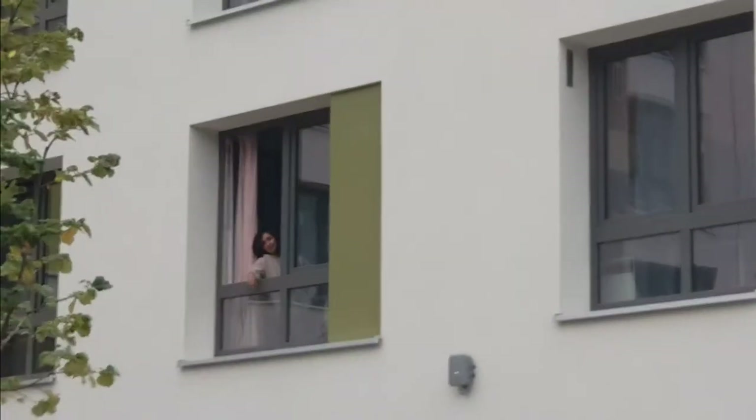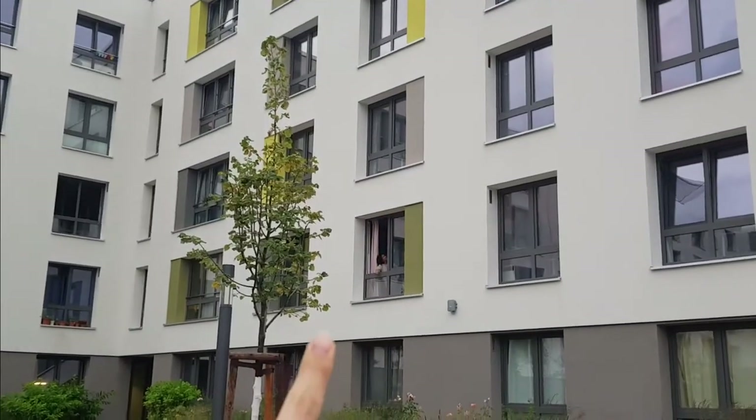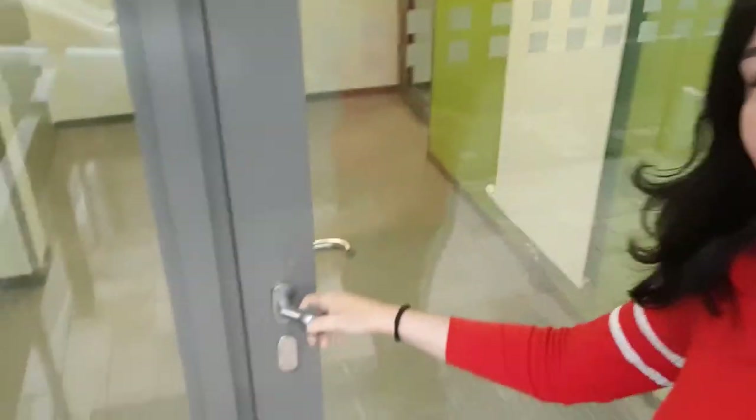Look, there is my friend Natalia! Somehow I forgot to speak English in this part, but look, there is my friend and I'm going to see her room right now.